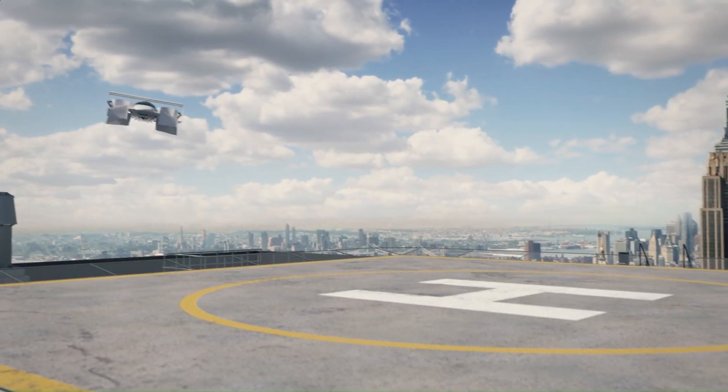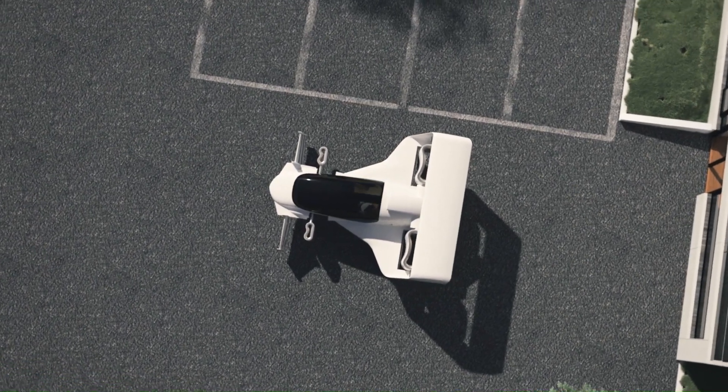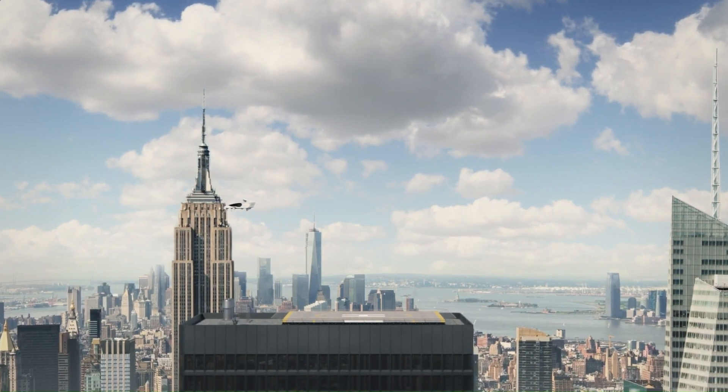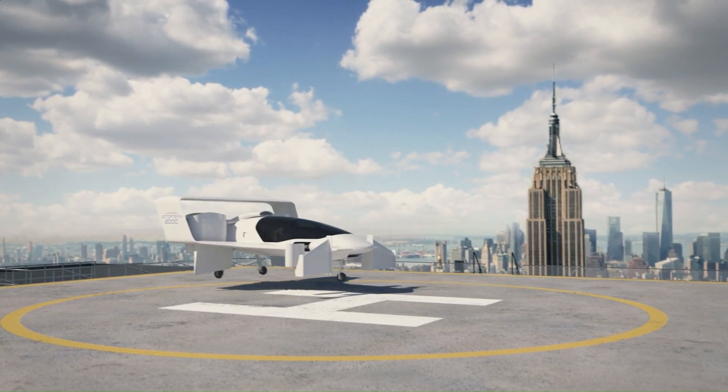Its fluidic propulsion system eliminates the need for large spinning propellers, reducing noise and increasing safety. The J2000 is compact, sleek, and versatile, making it perfect for air taxi services, commuting, and personal travel. Get ready to experience the future of flying cars with the Jatoptera J2000.